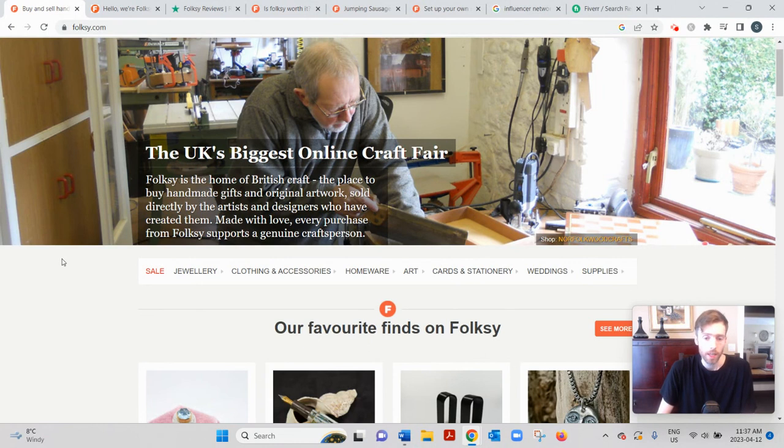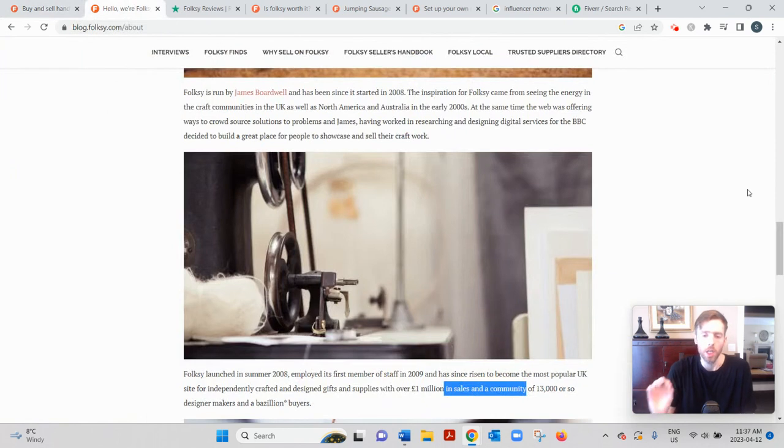Folksy is based in Sheffield and was founded in 2008. You can read all about them on their about page. As a buyer you can be from anywhere in the world, but as a seller you must be in the UK — that's very important.